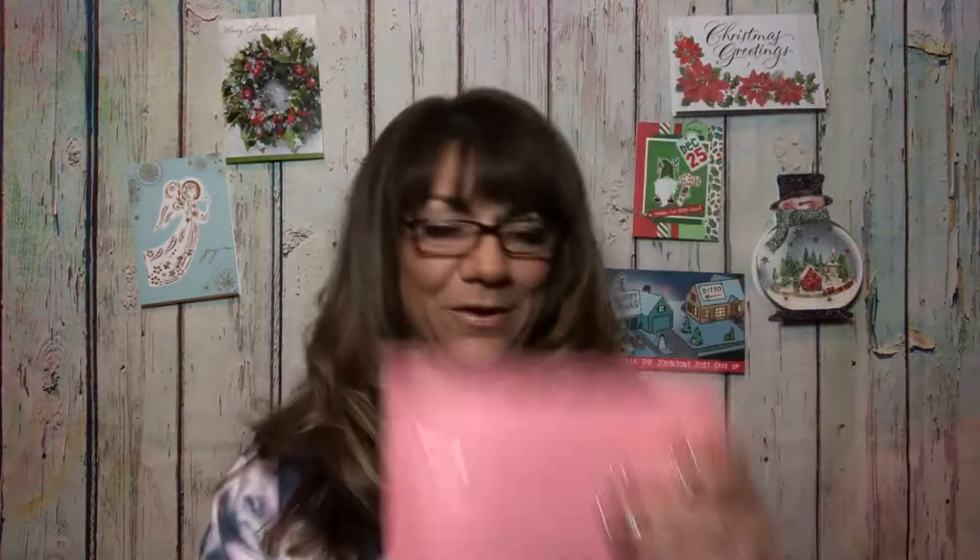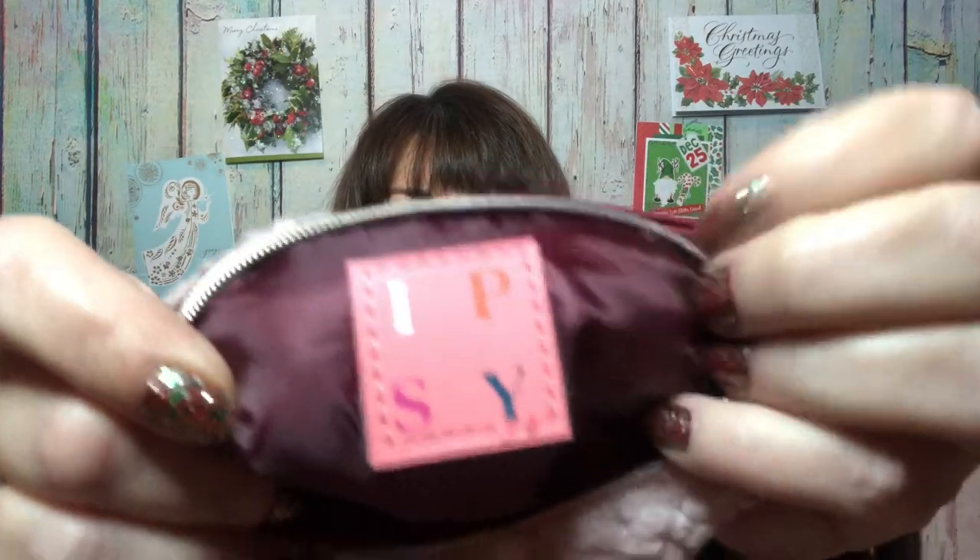Do you think that bag was worth $12? Because I think it was. Now let's open the other bag. We have a card inside and five items. This one also says Home for the Holidays. It has the same fuzzy sheep-style bag, and the inside has the little Ipsy branding — a nice burgundy color in a scratchy material that you can actually wash. So let's see what we've got.